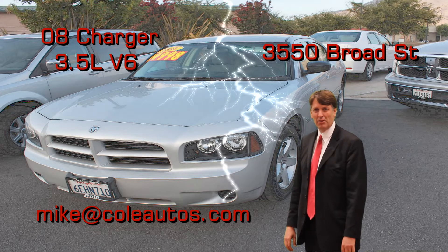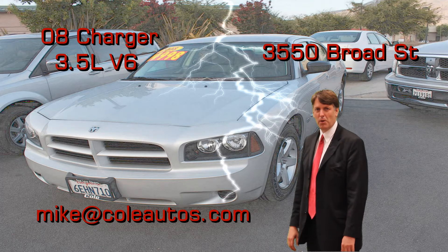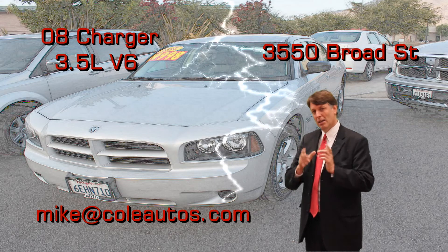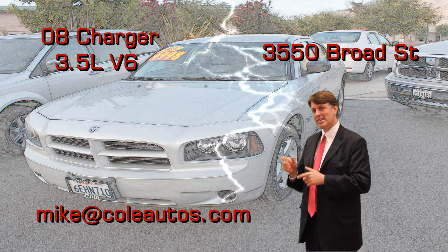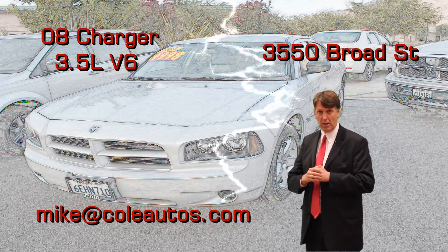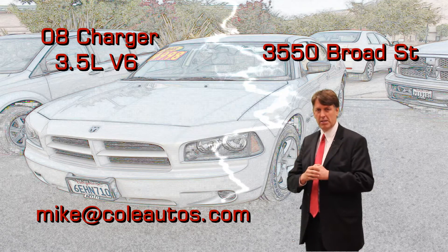Hi, Magic Mike Cummings here with Cole Autos in beautiful San Luis Obispo. I want to thank you for your interest in a pre-owned vehicle. This vehicle has gone through an extensive 115-point inspection and does come with a warranty — check with me for details on the warranty. I've been in the car business for over 20 years, so if you have any questions or concerns, don't hesitate to contact me.